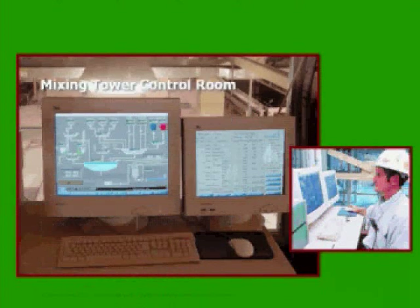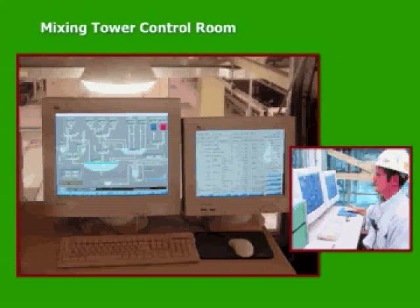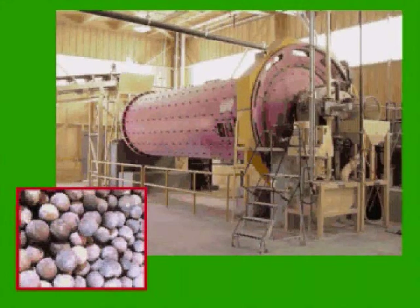Most AAC facilities are well advanced and have just a few workers. Everything is computerized, with robots pouring, moving, and autoclaving the product. The technology today makes it possible for each mixture ratio to be very accurate, controlled by computers, with a material size differential of just 1/32nd of an inch. When producing AAC with quartz sand, a ball mill ensures the sand is ground to the proper consistency via wet grinding. Some manufacturers use fly ash instead of sand, and those facilities do not require the ball mill.